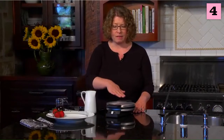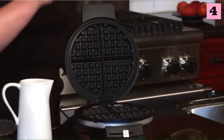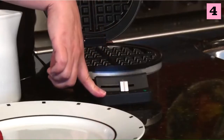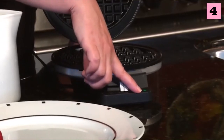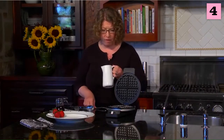It has a brushed stainless steel housing with black accents on the handle. It's a cool handle so you can lift it up to use it. It has a browning control in the front that goes from one to five — one being the lightest, five being the darkest. I preheated this so the green light is on — that's the ready-to-bake light. When you close it after putting the batter in, the light will go off, and then when it's ready to eat, it'll come back on again. So let's go ahead and make some waffles.